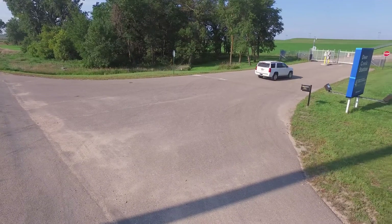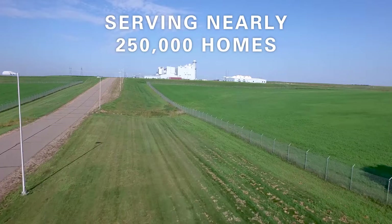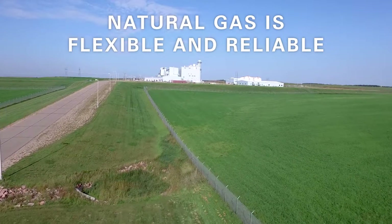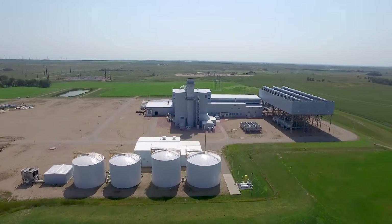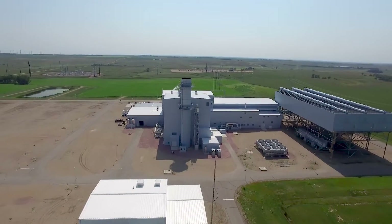This facility generates electricity that serves nearly 250,000 homes on average. Deer Creek Station uses natural gas and efficient combined cycle technology — efficient because it uses less natural gas for every kilowatt hour of electricity than other technologies.